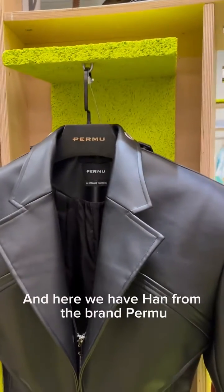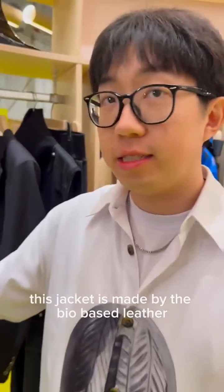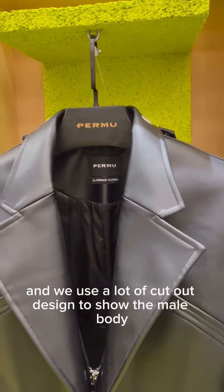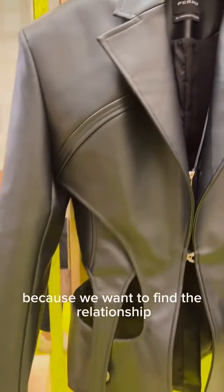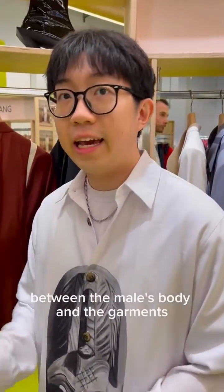Here we are with Tan from the brand Turbo. This jacket is made with a bio-based polyurethane and we use a lot of cut-out designs to show the male body, because we want to find the relationship between the male body and the garments.